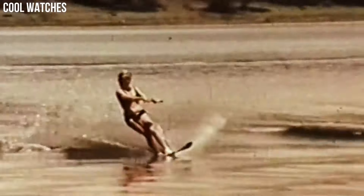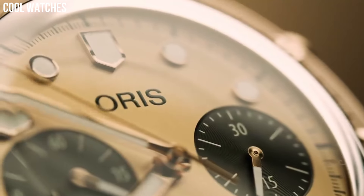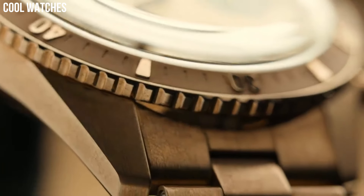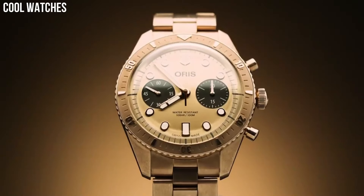Collection: diving. Dial color: gray. Crystal material: crystal. Display type: analog. Case shape: round. Case diameter: 43.5 millimeters. Case material: stainless steel. Case thickness: 13 millimeters. Item weight: 200 grams.